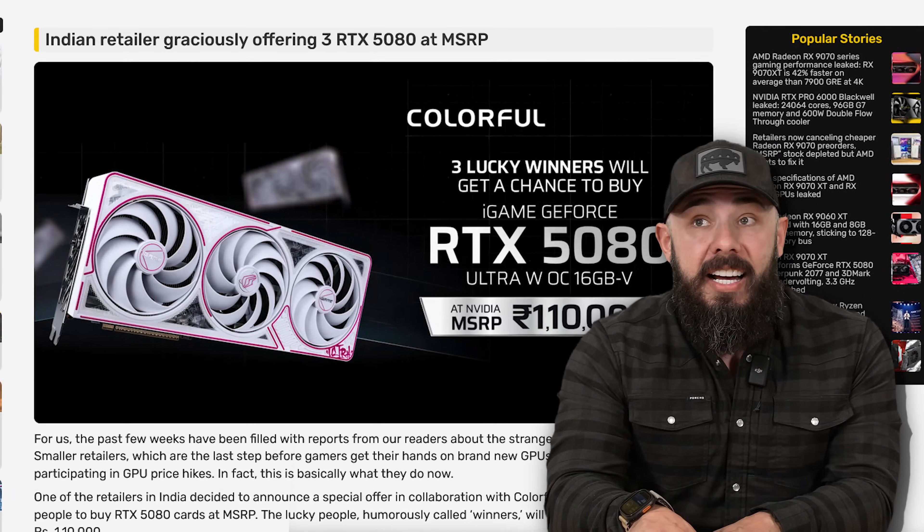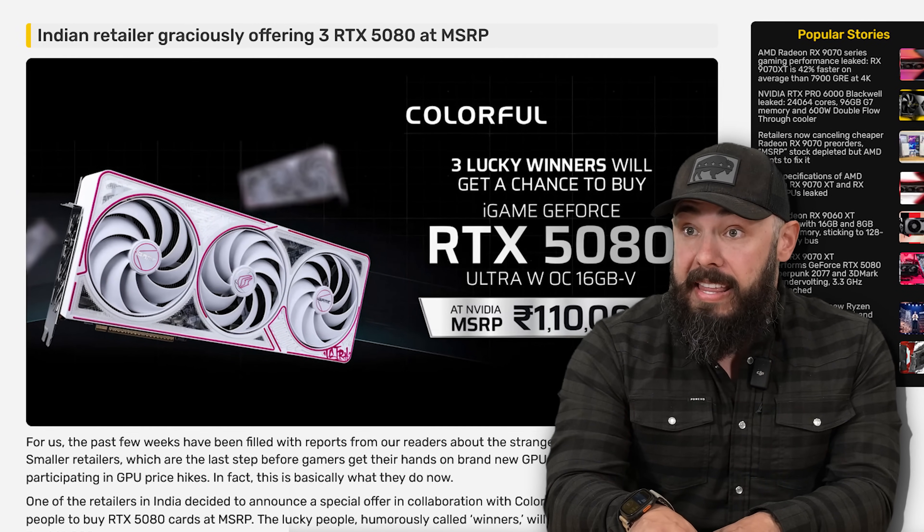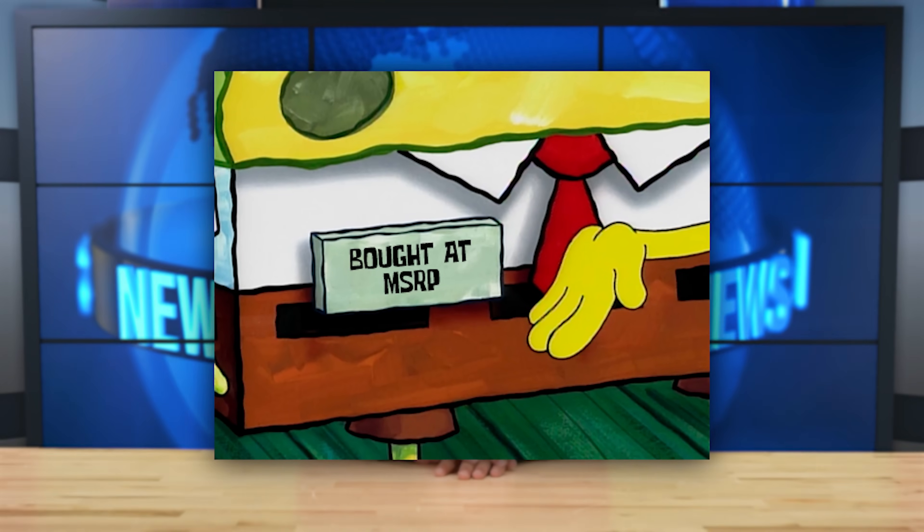But three very, very lucky people will get to buy this at full MSRP. I want them to go ahead and just label the cards MSRTX, and let us flex for being able to actually get it — like whenever you get a good sale and come home saying 'guess how much I spent.'